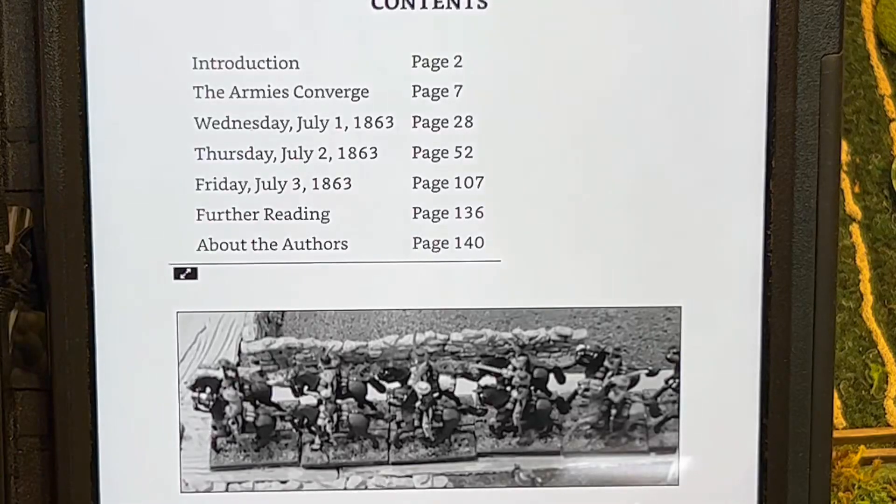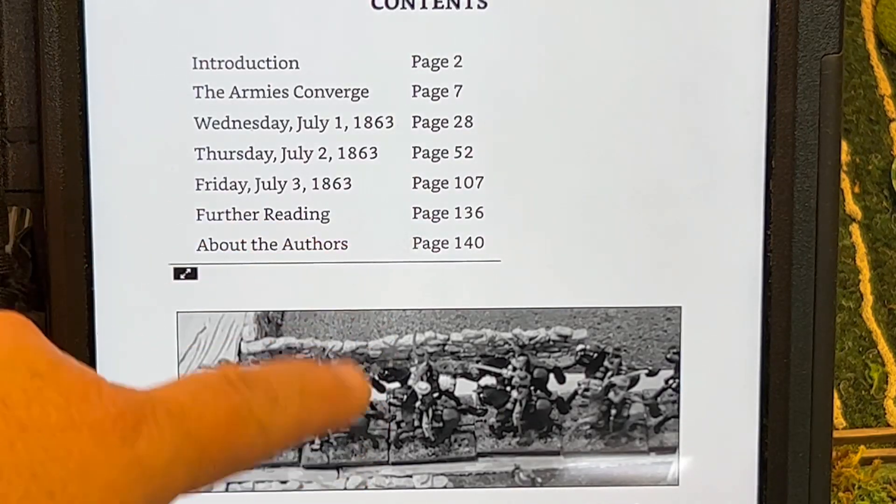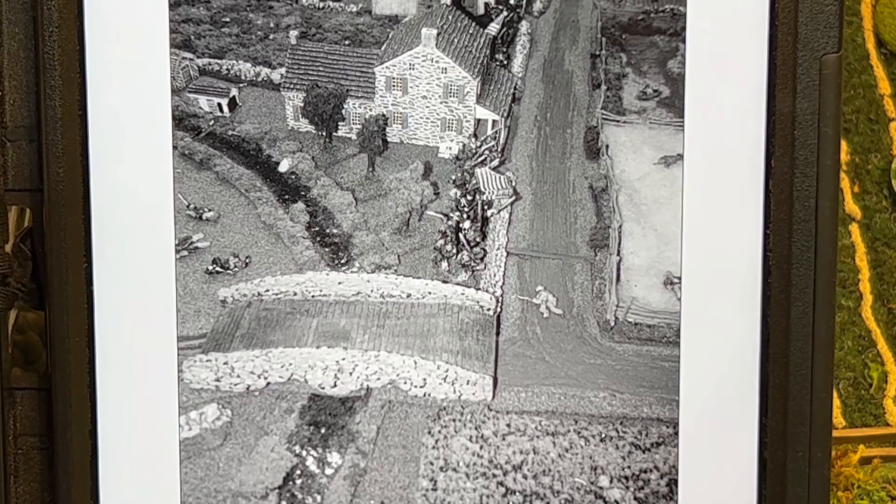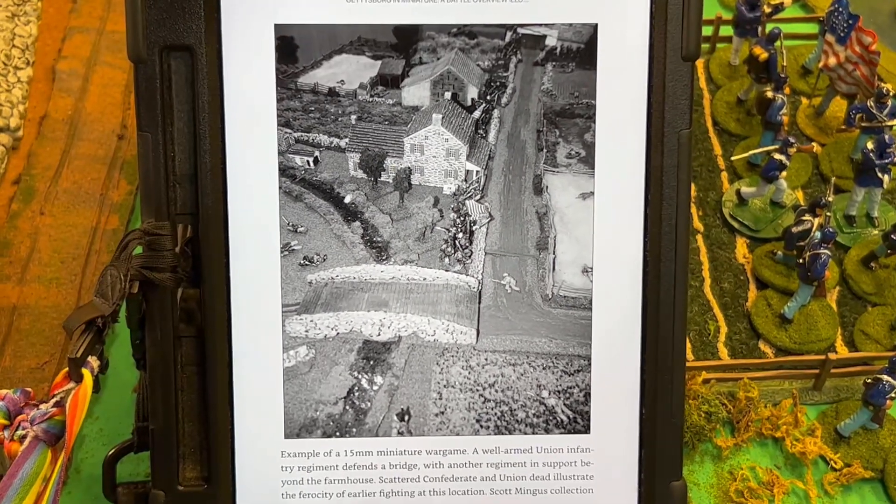We have a lot of neat credits — 15mm, 54mm, 28mm — and I'm using the iPad. Isn't that great?